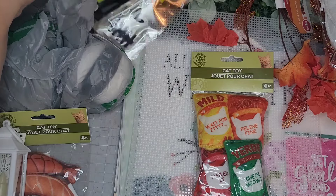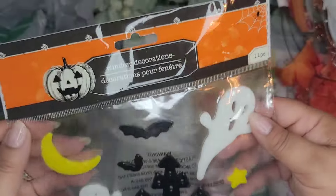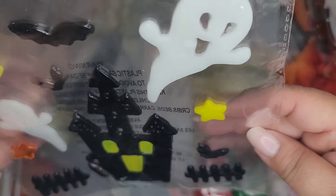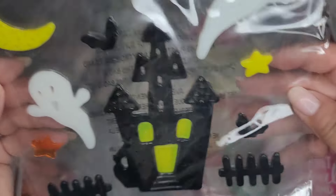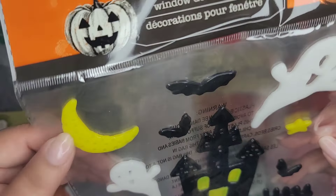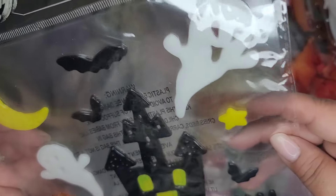And then a pack of these - these are window decorations but I'm not going to use them for a window. They've got the ghost, the haunted house, the fence, a little moon, bats everywhere. This is going to be a cute DIY.